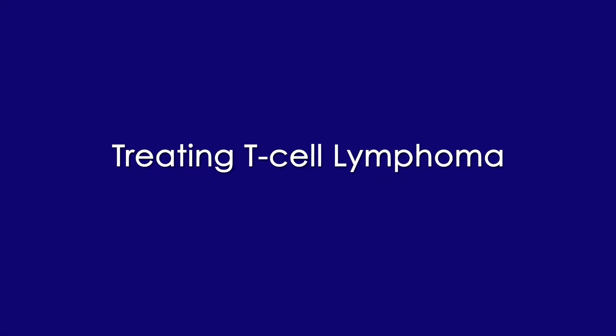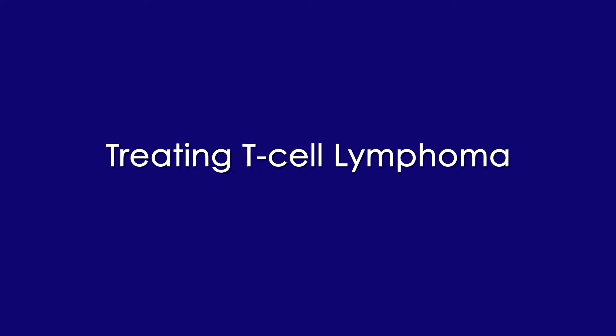When we treat T-cell lymphoma, the first place that we start is with staging. Staging is looking at the extent of the disease — whether it's in the lymph nodes or not, whether it's on one half of the body or on both sides of the body, whether it's in the bone marrow, in the skin, or somewhere else like the liver or lungs. Once we know that, we can choose different types of treatment.